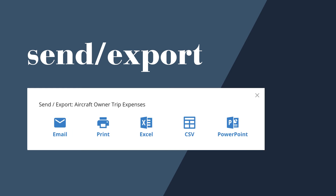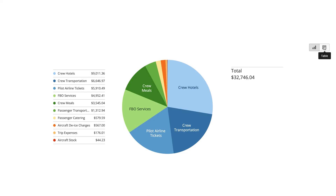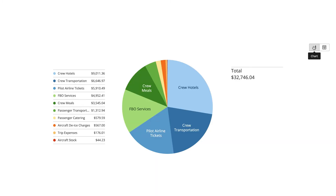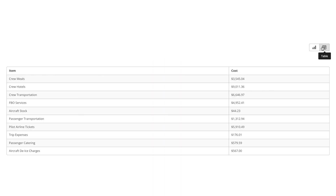Within the platform, aircraft data can be filtered, sorted, and easily exported into email, print, PowerPoint, or Excel formats. Owners can also determine what data they see and how they see it. Data toggles between graph and chart view depending on preference, and card layout can be rearranged as well.